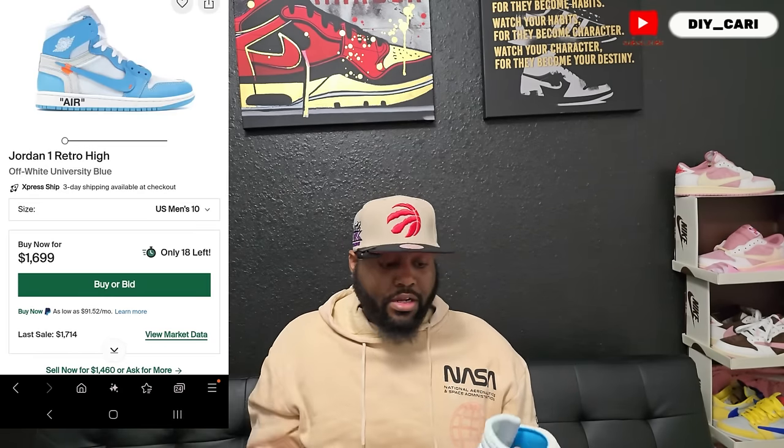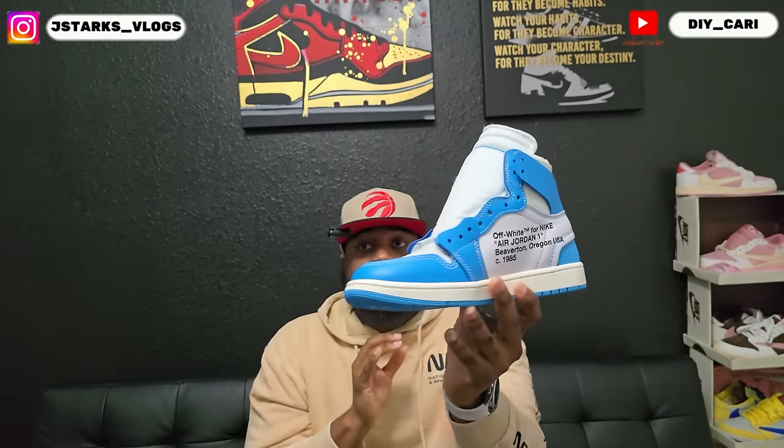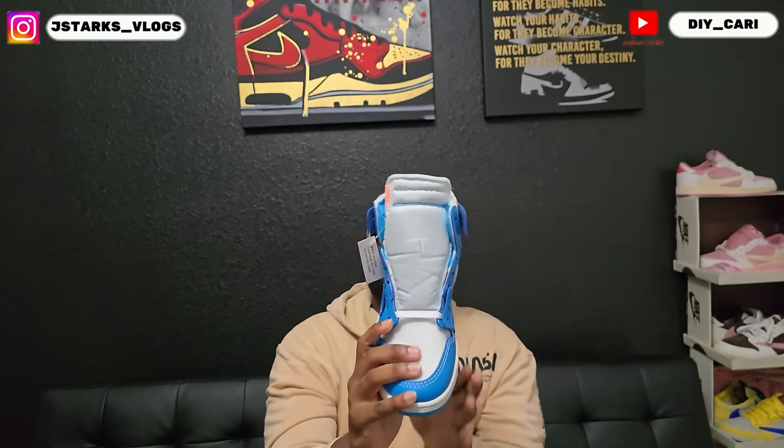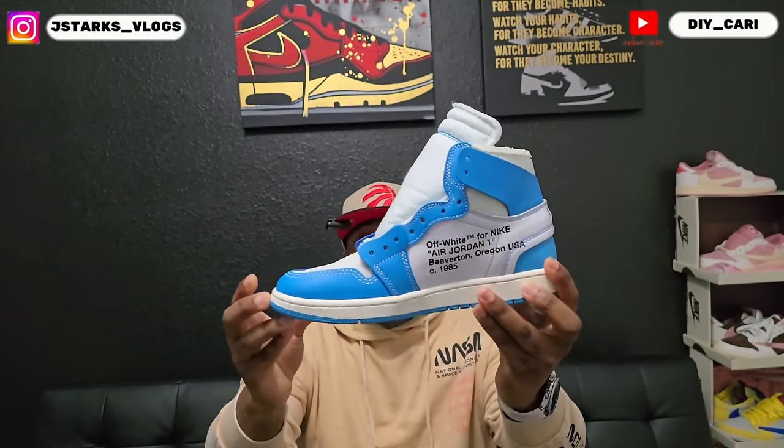And if y'all can do me a favor, hit that link above and follow me on Instagram if you got any questions, if you don't want to write me on here. But let's get straight into it. These are the Off-Whites. They are right now $1,700 on site, and I got a picture right here to prove that. But you can get yours for a lot cheaper, which is what these are right here — they look super identical.